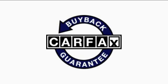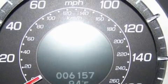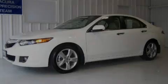Not to mention that this Acura qualifies for the Carfax buyback guarantee. Contact us today and schedule your opportunity to see this vehicle in person.